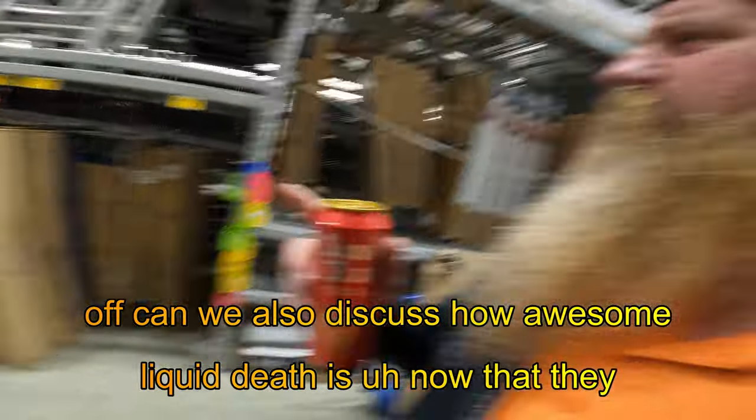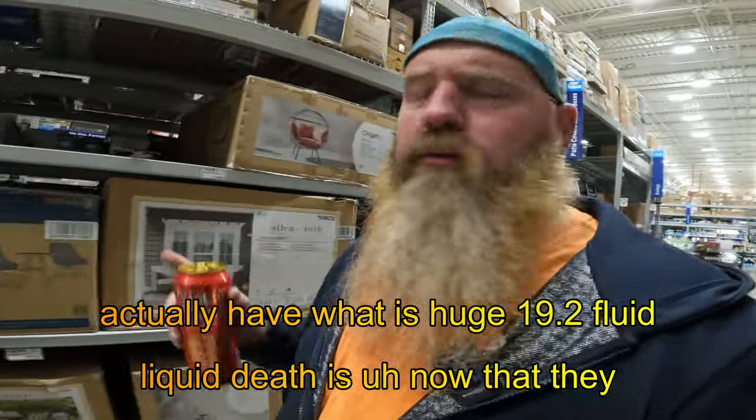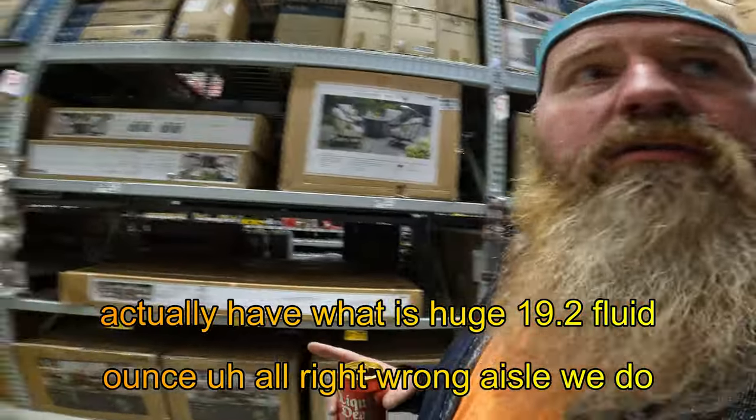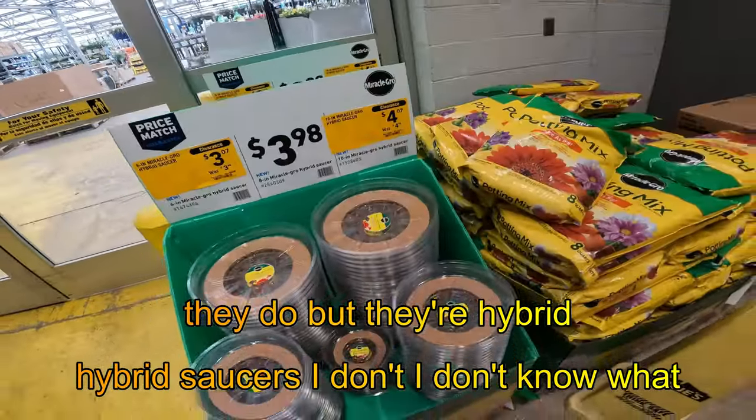Can we also discuss how awesome Liquid Death is now that they actually have a huge 19.2 fluid ounce aisle? All right, wrong aisle. We do have dollar drops in the Miracle-Gro hybrid saucers. I don't know what they do, but they're hybrid.